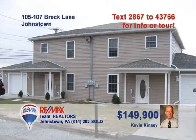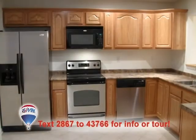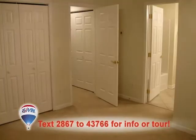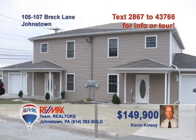If townhome living in Richland is on your wish list, call Kevin Kinsey today for this great opportunity. These move-in-ready townhomes feature a ton of fine details like laminate flooring across the wide-open floor plan, beautiful oak cabinets and ceramic tile in the kitchen. Sliding glass doors take you to the rear deck. And three bedrooms that feature closets and ceiling fans. An integral one-car garage completes the package. Contact Kevin Kinsey right away to see more.